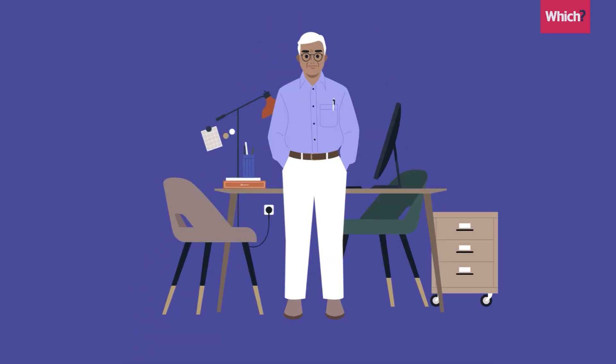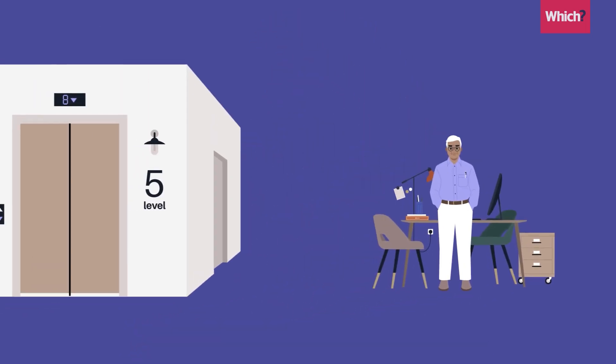Does this mean you can also claim it if you're working from home now? Well, if working from home is your only option, then yes. But from the 2022-23 tax year, if your employer has premises you could be using, you won't be able to.